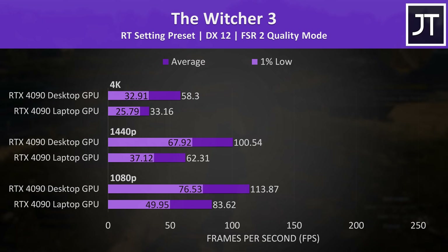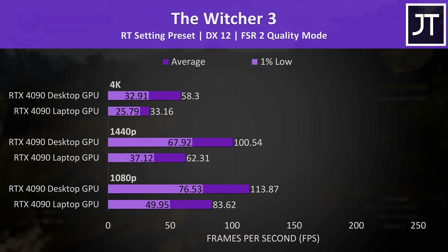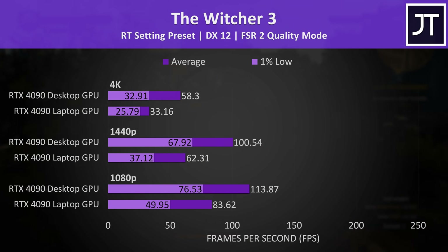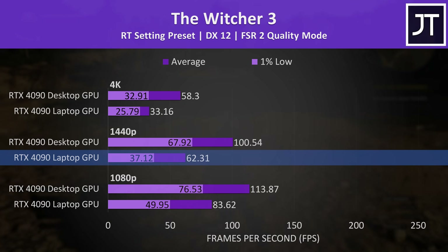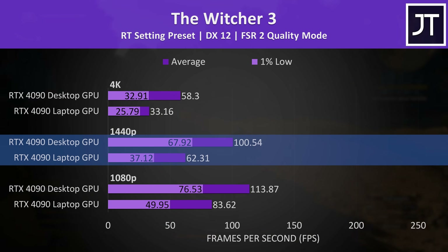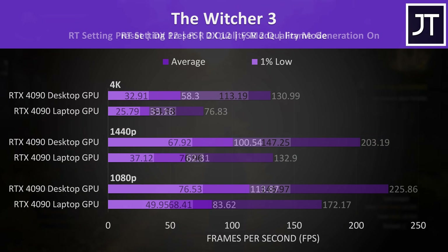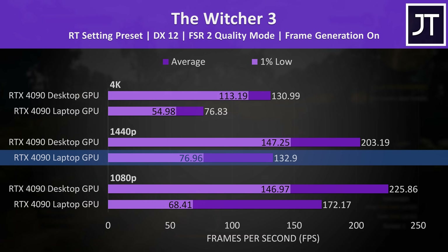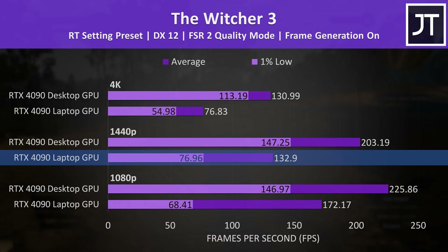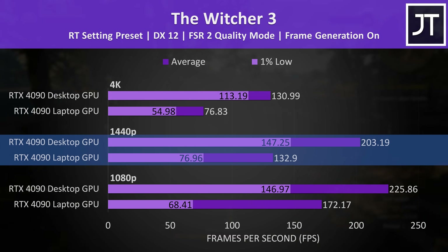The Witcher 3 was tested with its next gen update using the ray tracing preset. The laptop was just able to run above 60 FPS with FSR quality mode at 1440p, but the desktop still had a 61% lead — even the desktop's 1% low was higher than the laptop's average FPS. With frame generation on, even the laptop's 1% low exceeded the pre-frame gen average FPS, though the desktop was still 53% faster in this test.